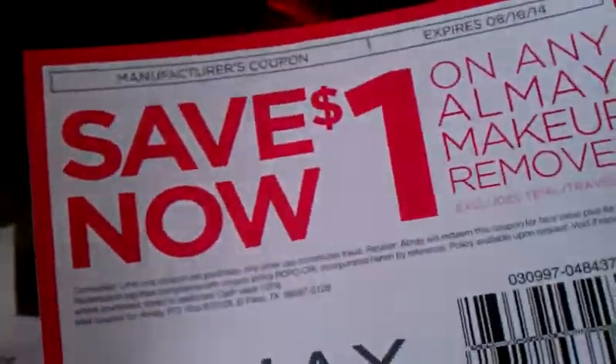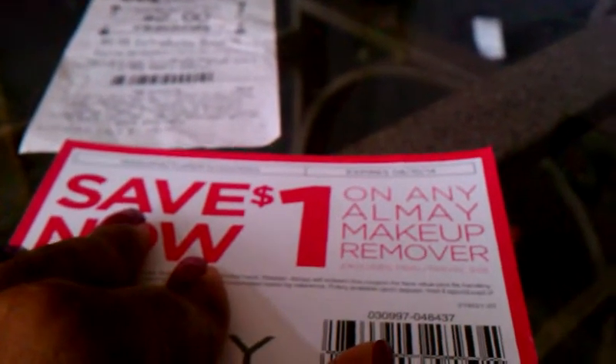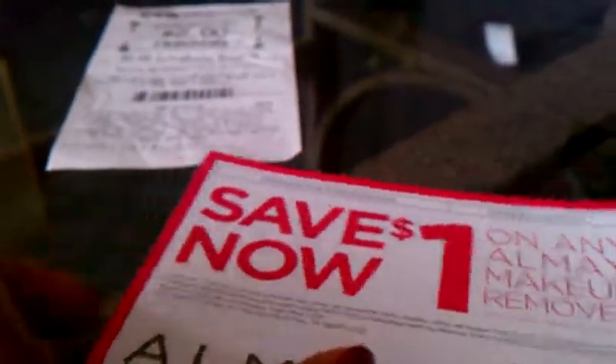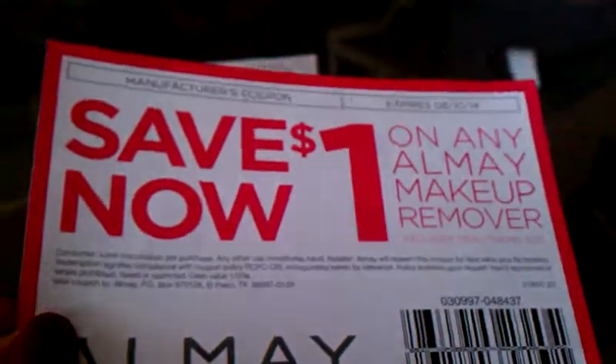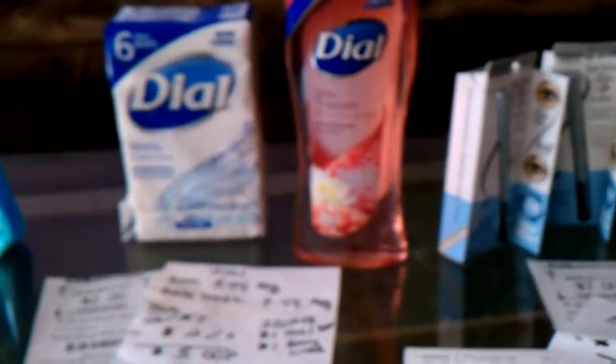Like she said, these can be used at Rite Aid for their eye extravaganza. I couldn't find the other ones, so I'm not quite sure if I want to do the eye extravaganza this week — I might take a break from Rite Aid, but I will check them out. Thank you for watching my video and have a good day.